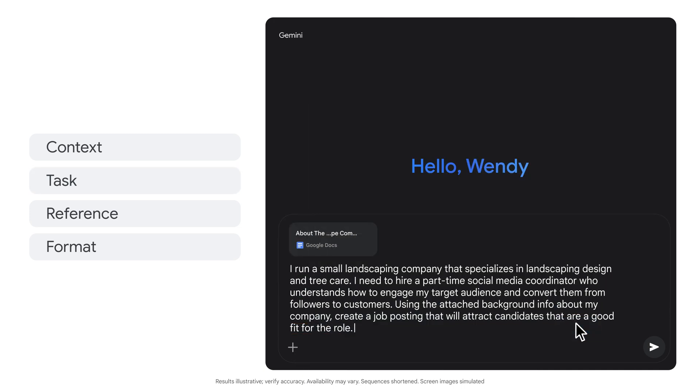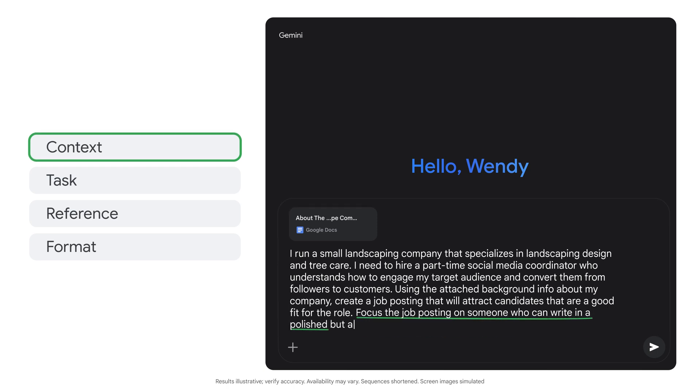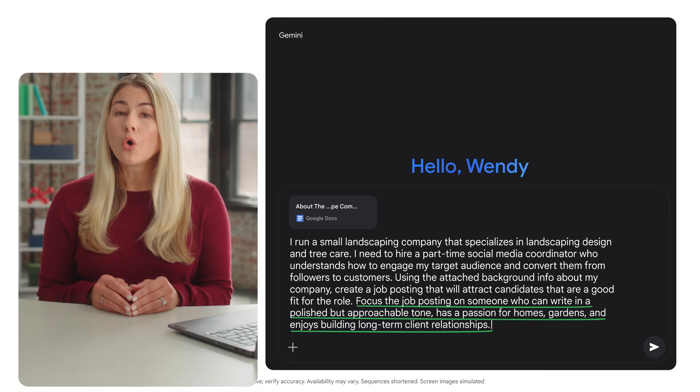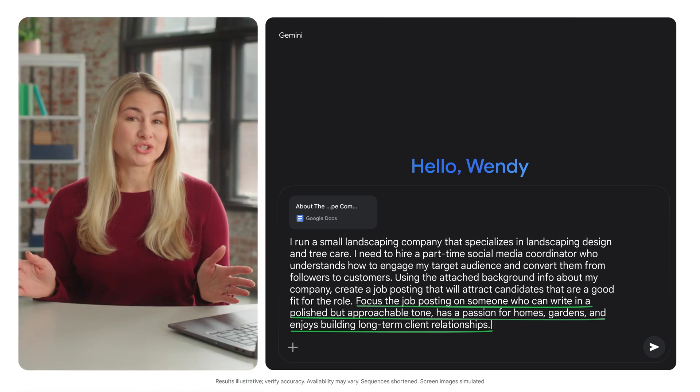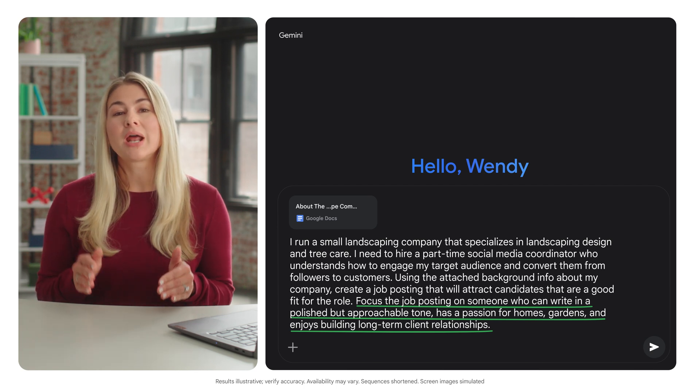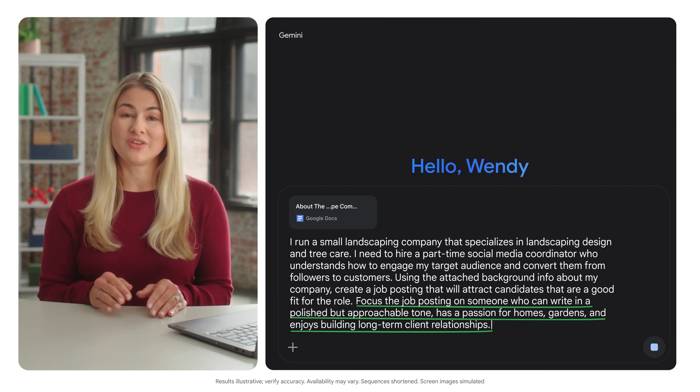Now I'll add even more specifics about what makes a good fit for our team. Focus the job posting on someone who can write in a polished but approachable tone, has a passion for homes and gardens, and enjoys building long-term client relationships. The goal is to give Gemini a full picture of who we are — the more context you provide, the better Gemini can tailor the output to your specific needs.